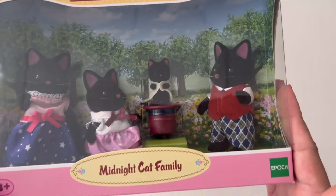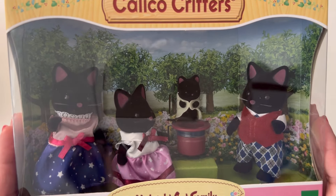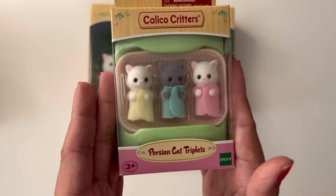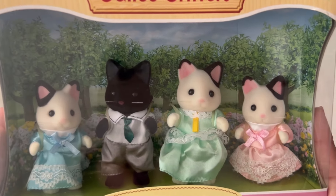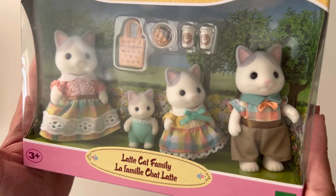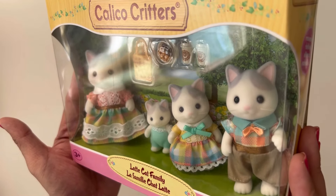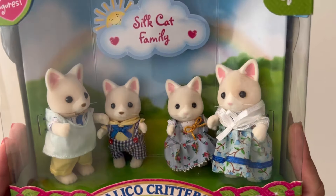All right, let's move on to the cats. First up we have the Midnight Cat family, and then the Persian Cat family and the Persian Cat triplets, and then the Tuxedo Cat family and the Tuxedo Cat triplets. Then I have the Latte Cat family — not sure why they're all kind of looking this way, but here's the Latte Cat family.